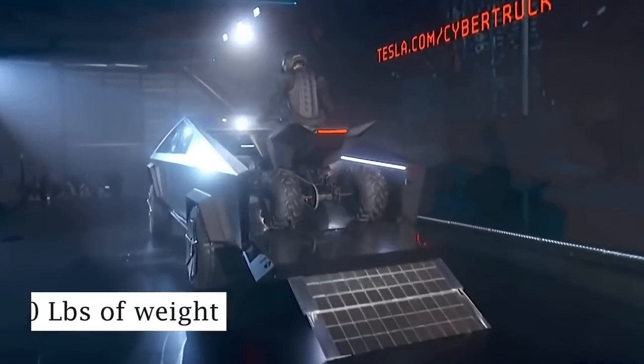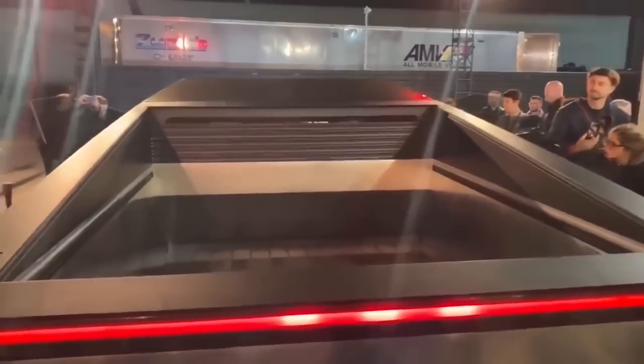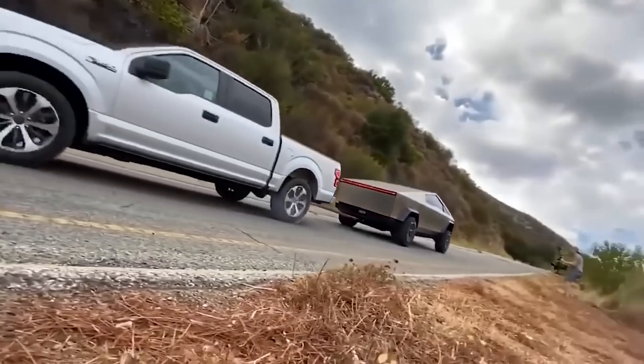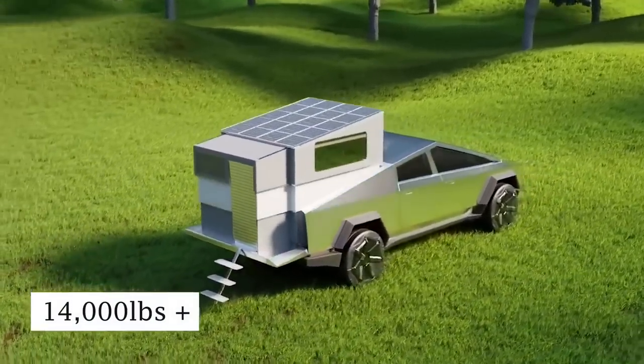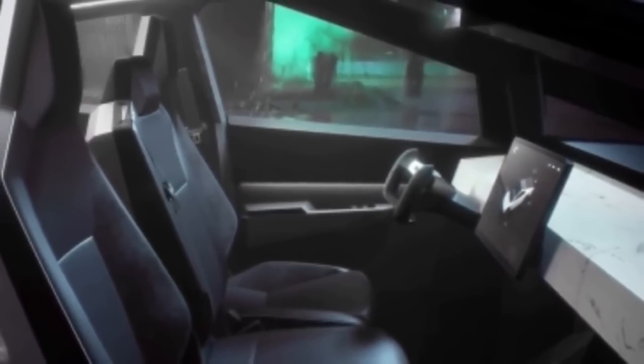Welcome to Tesla Tech Central. In today's video I will be discussing and sharing a huge exciting update on the Tesla Cybertruck. Before we get started, I would just like to welcome you to Tesla Tech Central — this is a channel where we share the latest news, rumors, and insights into all things Tesla, SpaceX, Elon Musk related, and whatever else we think is interesting.